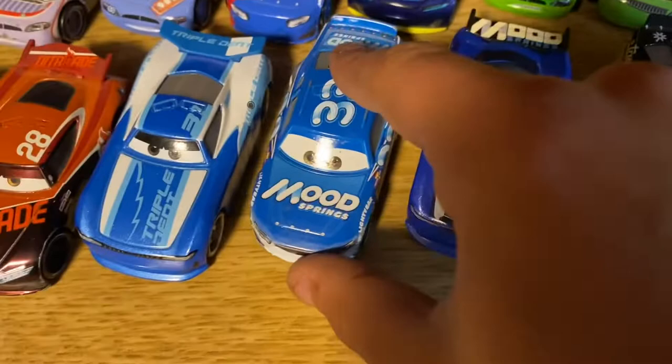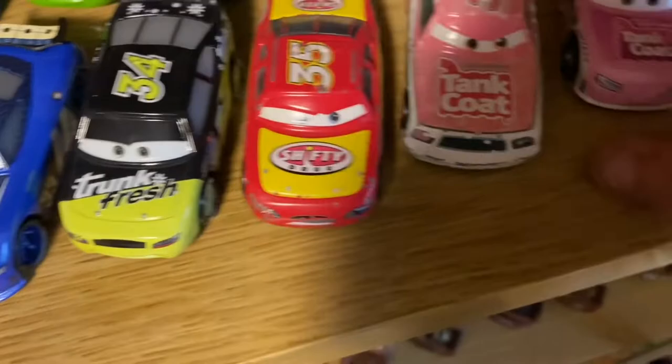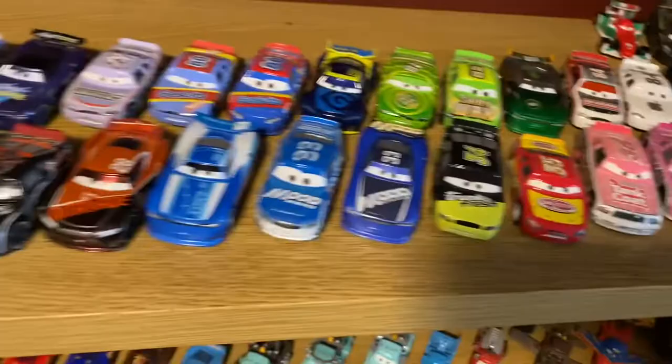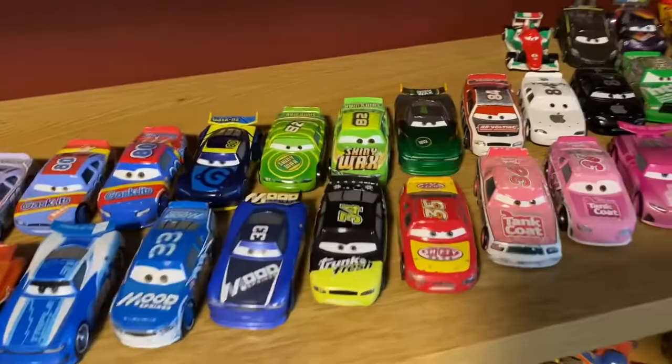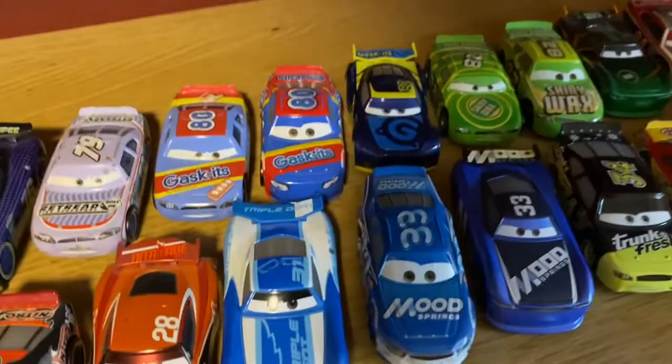I'm going to adjust some of these guys. There we go — this is my current shelf. We now have two Moon Springs Racers and all we need is Chuck Armstrong to have all three of them. I have two more cars coming after this and they're both Piston Cup Racers, so that'll be exciting. They should be arriving probably sometime next week so I can get this video uploaded by the 20th. I'll see you guys in the next clip.